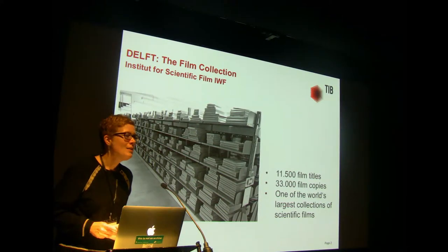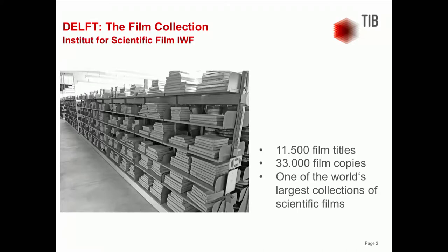The Institute for Scientific Film, IWF for short, was founded in Göttingen in 1956 and its predecessors date back to the 1920s. The Institute's task was to produce and distribute scientific films. The film collection comprises approximately 11,500 titles, making it one of the world's largest. However, the number of titles says little about the actual number of physical copies in our storage facilities. We estimate that there are about 33,000 films occupying a total of 2,000 shelf meters.